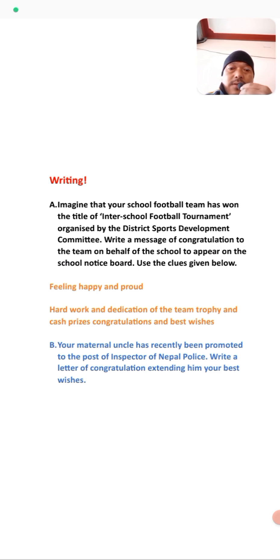Your maternal uncle has recently been promoted to the post of Inspector of Nepal Police. You have to write a congratulation letter for him to wish him your best wishes. I have written the answer — have a look at the answer for this question.